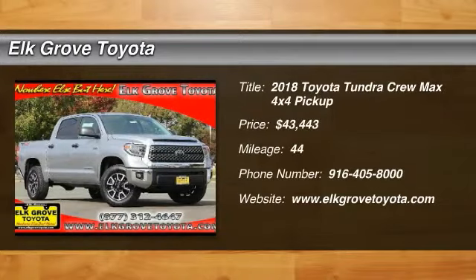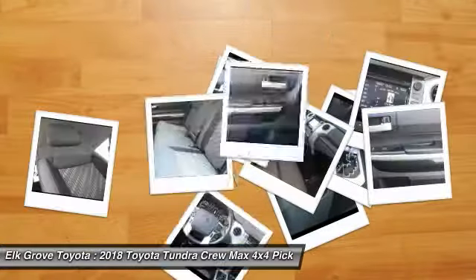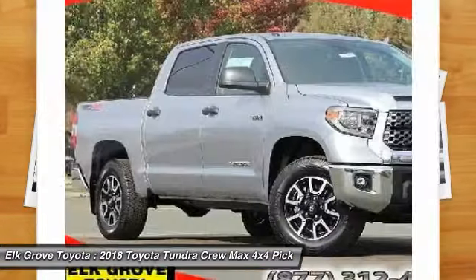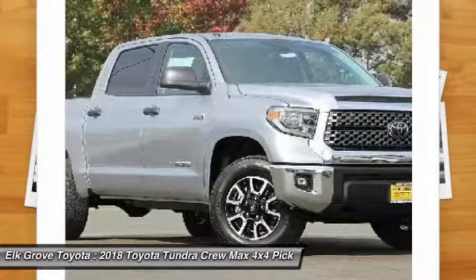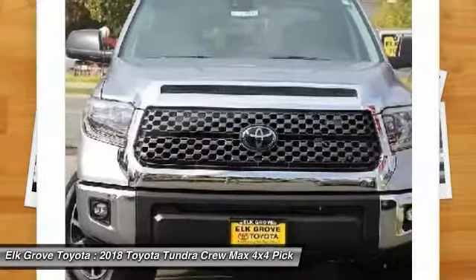Looking for the right vehicle? Check out the 2018 Tundra. Tundra has a number of unique features useful for those using it as a work truck, including extra large door handles, a deck rail system, and an integrated tow hitch.